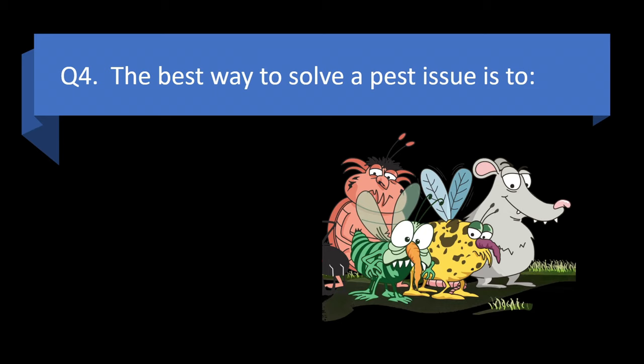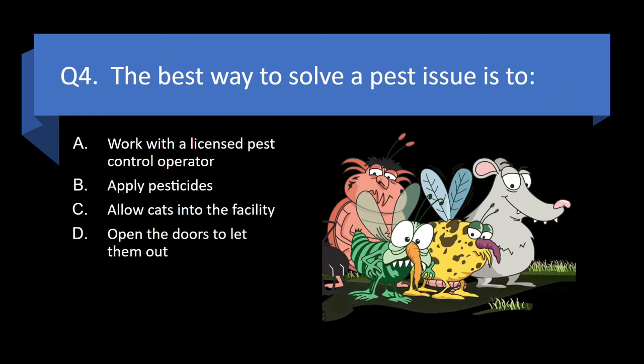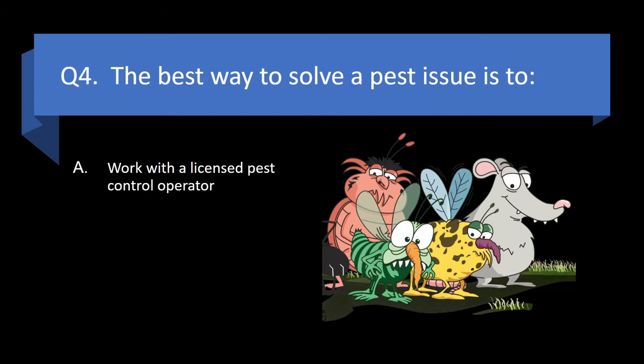Question 4. The best way to solve a pest issue is to work with a licensed pest control operator, apply pesticides, allow cats into the facility, or open the doors to let them out. Answer: a. Work with a licensed pest control operator.